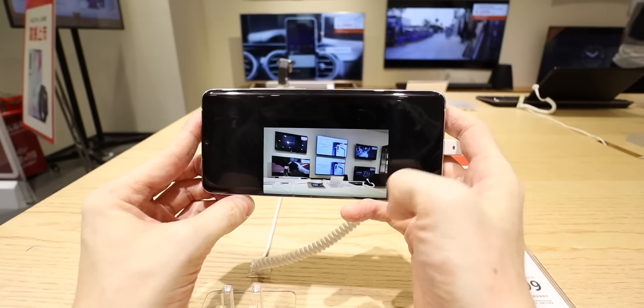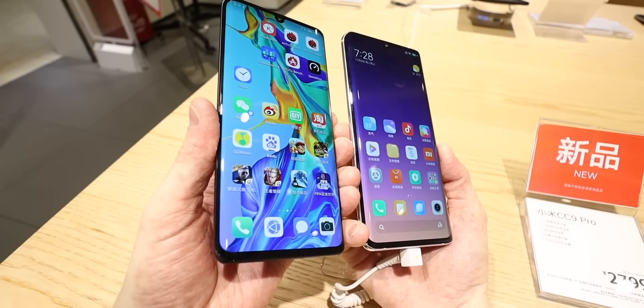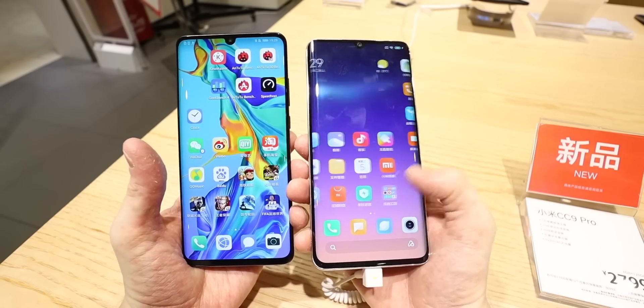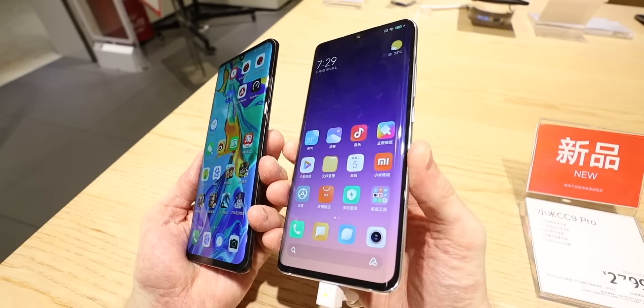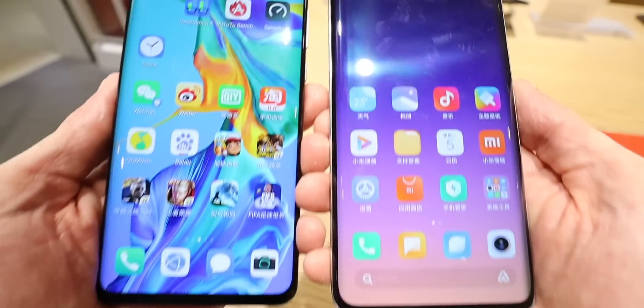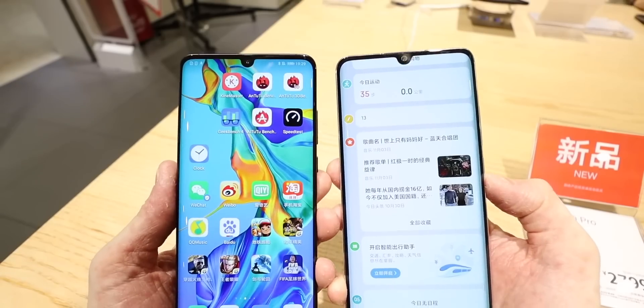Here we have it quickly against the P30 Pro, which it will be going head to head against. I think the design stacks up really well — the bottom bezel is a little slimmer and the design overall feels just as premium as that phone. It definitely has a lot of similarities with the P30 Pro but keeps its own unique identity as a Xiaomi smartphone.